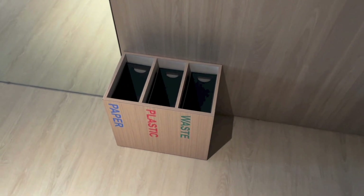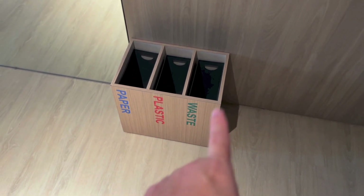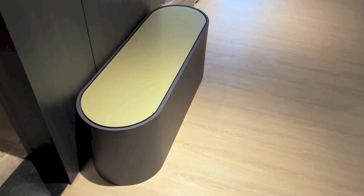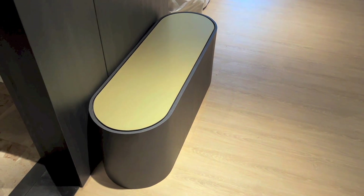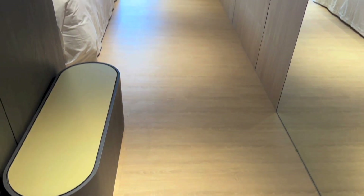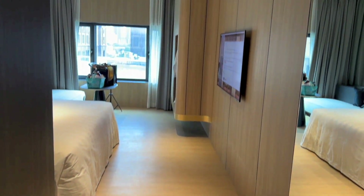To the right as you enter the room, you have bins for your waste — plastic and paper. And that looks like a place to sit, can't figure out anything else for it. But that is the view that you get as you enter the room.